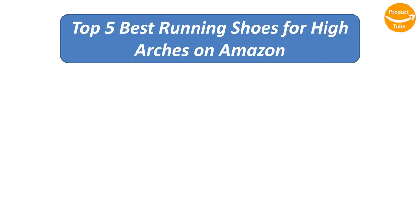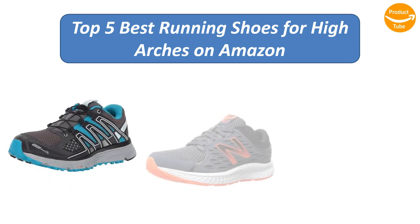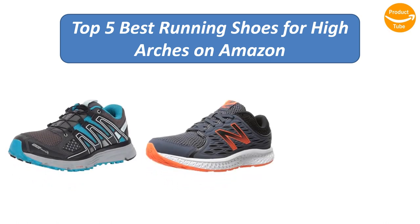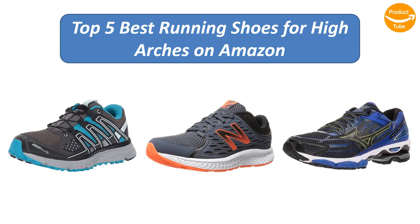We analyzed consumer reviews on Amazon to find the top rated running shoes for high arches. Find out which products scored highest — here are the top 5 best running shoes for high arches on the market.